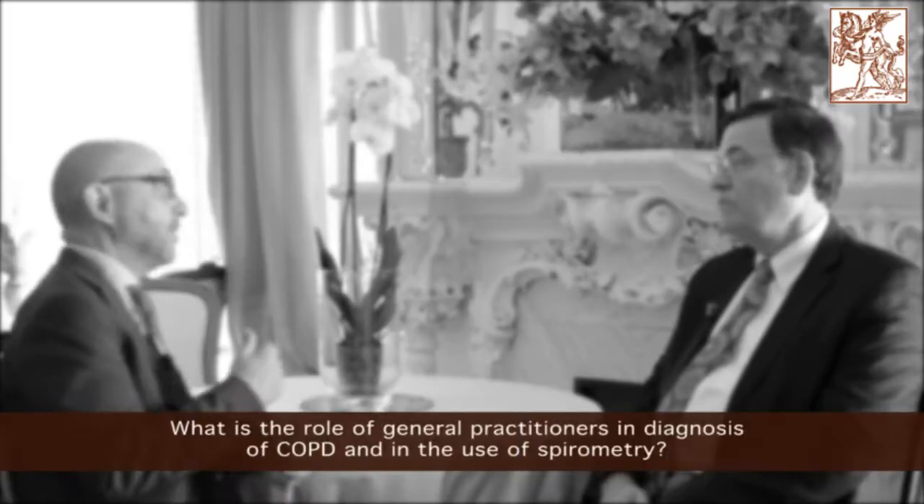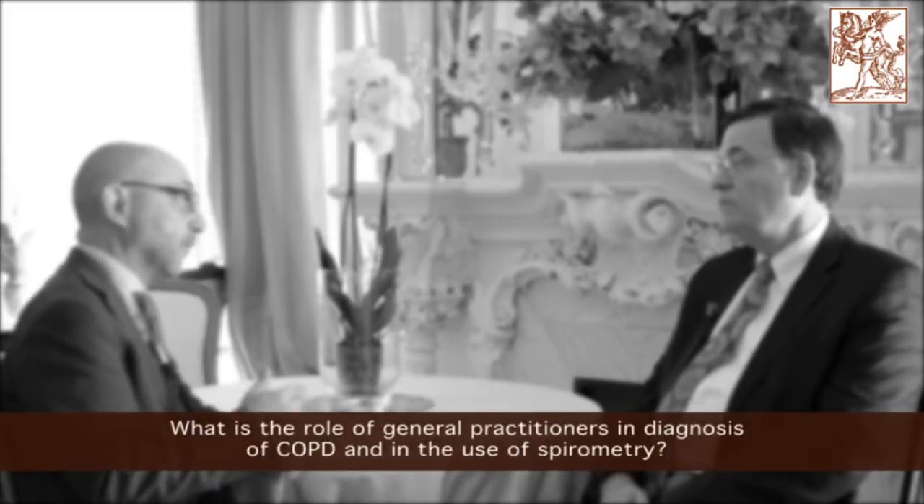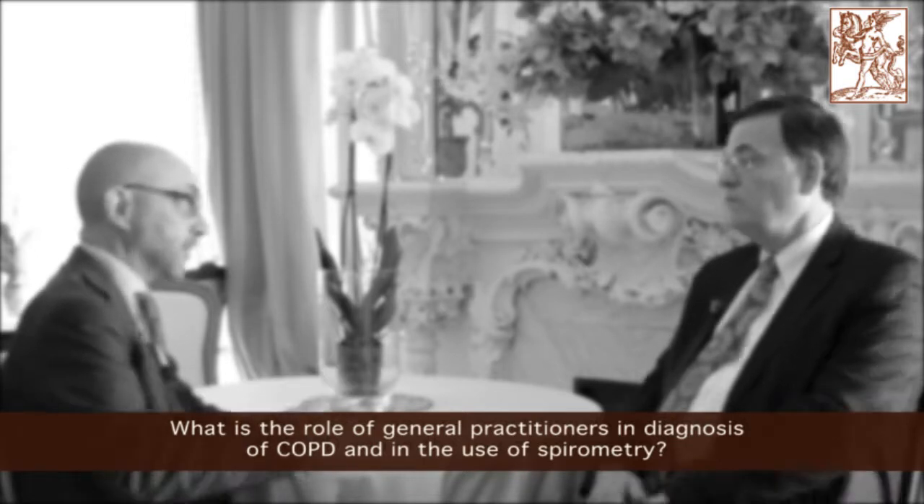What is the role of general practitioners in the diagnosis of COPD and in the use of spirometry? The general practitioner is the key individual in the management of pretty much all patients with COPD. They do the bulk of the care and as a result they do the bulk of the diagnostic components of COPD. Globally, and certainly in the US, we have made a very aggressive approach to involving primary care clinicians in the entire spectrum of COPD diagnosis, management, and eventually referral if needed.